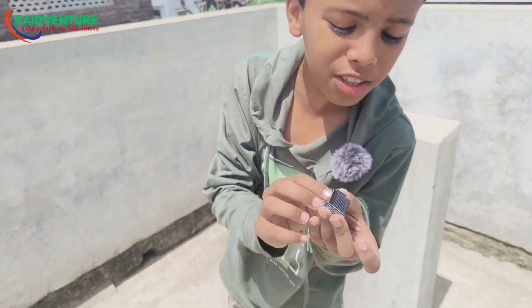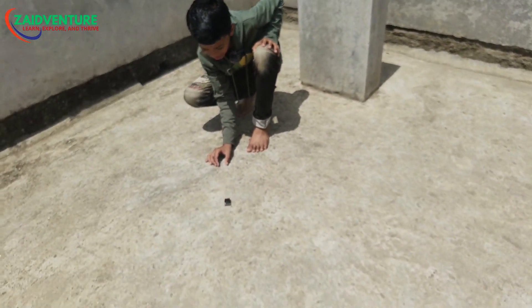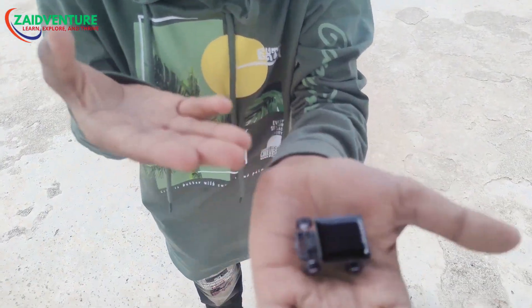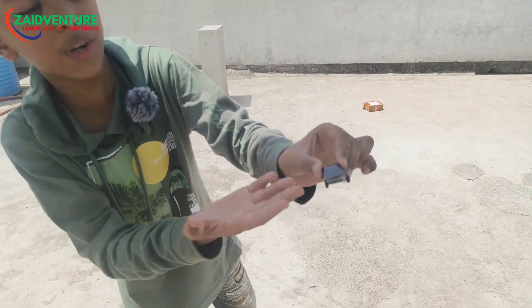Guys, you can see how small the solar panels are. And you can see how large the solar panels are.